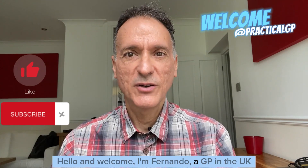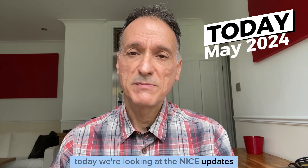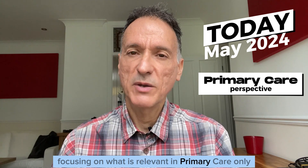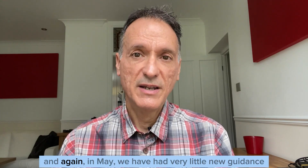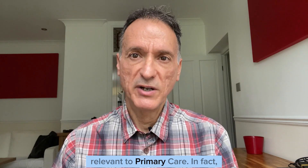Hello and welcome. I'm Fernando, a GP in the UK. Today we're looking at the NICE updates published in May 2024, focusing on what is relevant in primary care. And again, in May, we have had very little new guidance relevant to primary care.